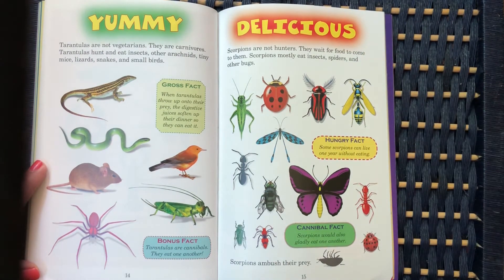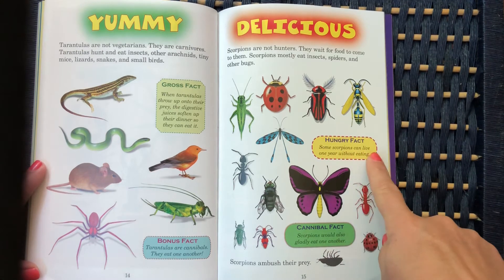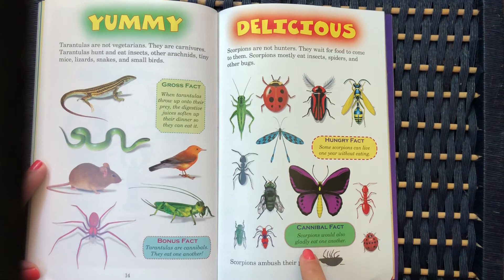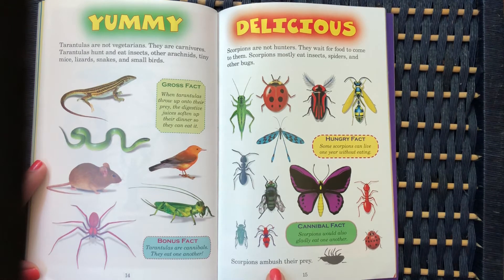Scorpions are not hunters — they wait for food to come to them. Scorpions mostly eat insects, spiders, and other bugs. Some scorpions can live one year without eating. Scorpions would also gladly eat one another, so they are also cannibals. Scorpions ambush their prey — it means they sneak up on them.